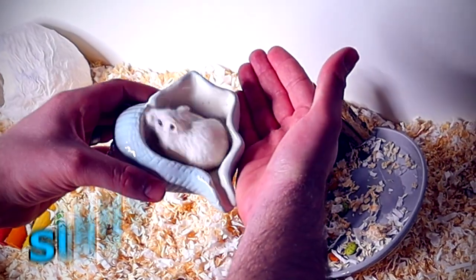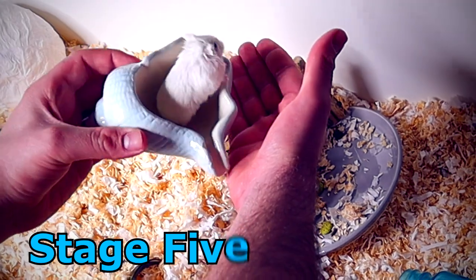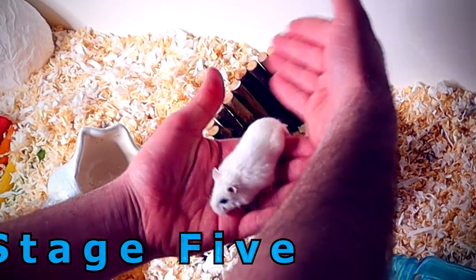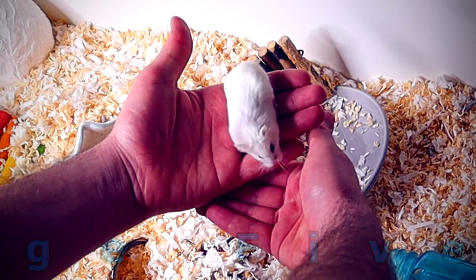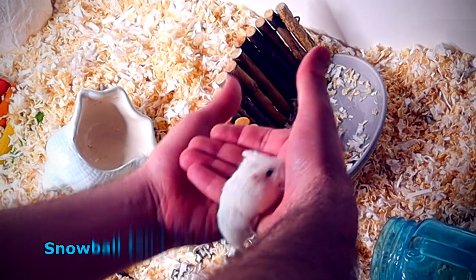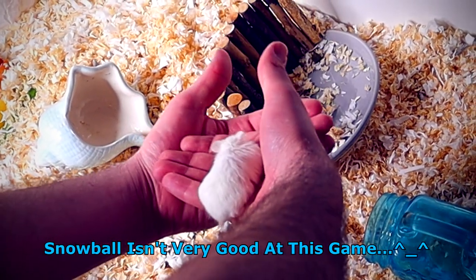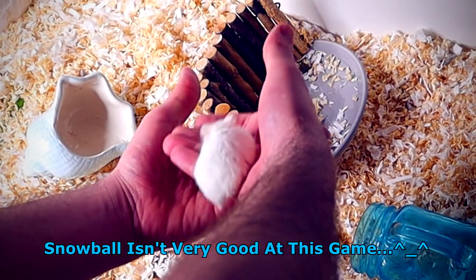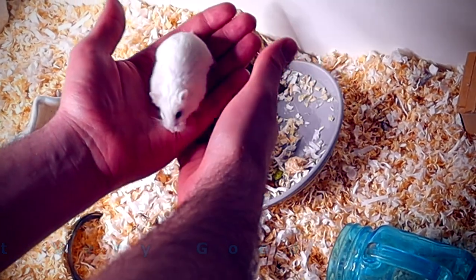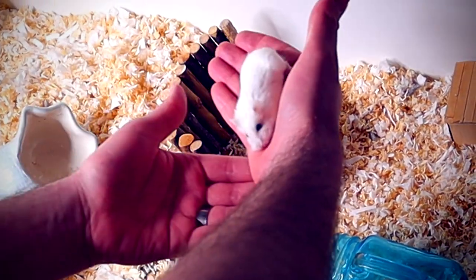Once your hamster becomes happy with hand movement, you can move onto this stage and start playing a game I like to call Stepladders. Stepladders is when you continuously move your hands so that your hamster can climb from one hand to the other. Playing this game until your hamster seems fed up will help complete the taming. You're going to want to play Stepladders with your hamster every single day — it's not only fun for the hamster but it's also fun for you.